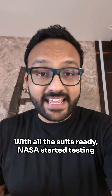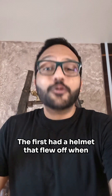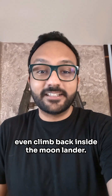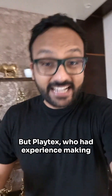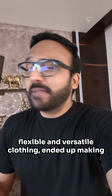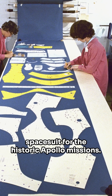With all the suits ready, NASA started testing them one by one. The first had a helmet that flew off when it was pressurized. Another was so wide the astronaut couldn't even climb back inside the moon lander. The remaining two offered almost no mobility, making them impossible to wear. But Playtex, who had experience making flexible and versatile clothing, ended up making by far the best suit. So they were chosen to make the official space suit for the historic Apollo missions.